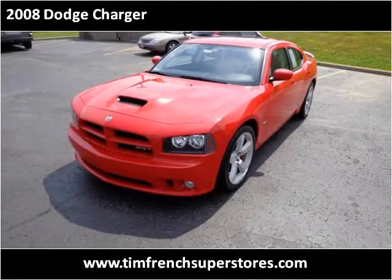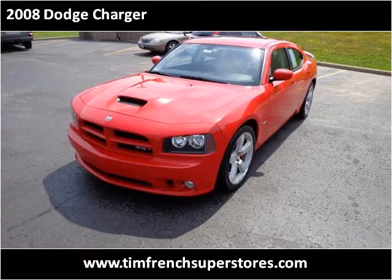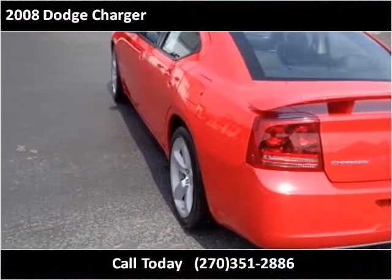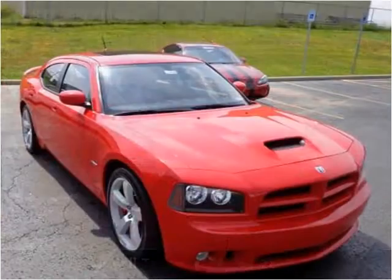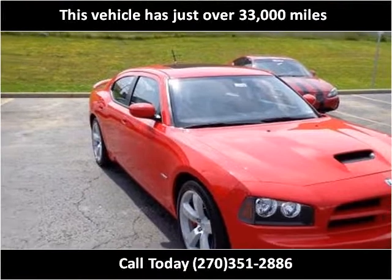This 2008 Dodge Charger is available from Tim French Superstores. This vehicle has just over 33,000 miles.